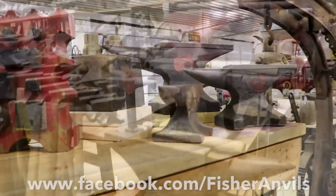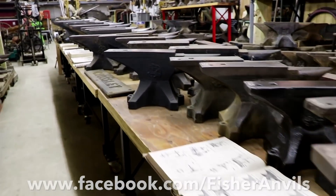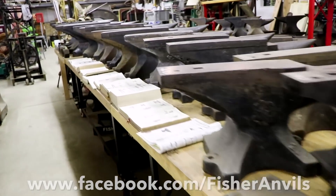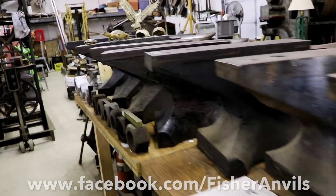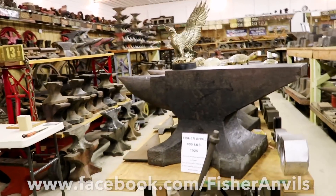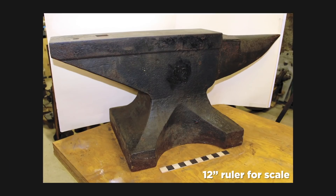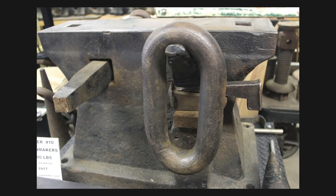It is a private museum that is only open for private tours. There are over 500 anvils, including the only complete collection in the entire world of every type of anvil that the company Fisher & Norris ever produced. There's also tons of chainmakers anvils, hayboudin anvils, star anvils, a lot of really rare vices, and a lot of other random stuff. The heaviest blacksmithing anvil is 800 pounds, and the heaviest chainmakers anvil is 1,000 pounds. Just getting those transported into the museum and put into place was a project in itself.